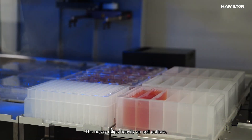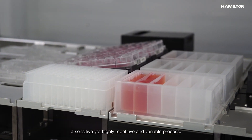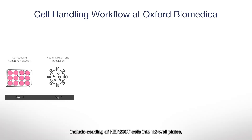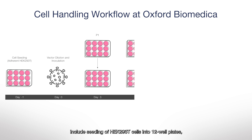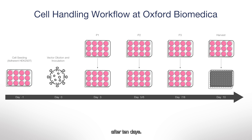The assay relies heavily on cell culture, a sensitive yet highly repetitive and variable process. Cell handling workflows include seeding HEK293T cells into 12-well plates, passaging of transduced cells three times, and a final harvest after 10 days.